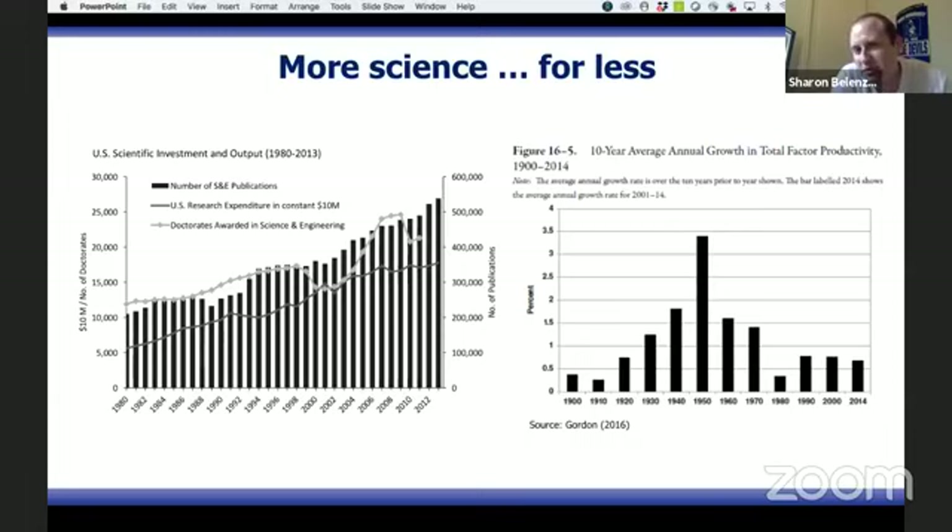This low economic growth has been documented in many different indicators, and there are many explanations for why we don't see a lot of growth in the US and in Europe. In this presentation, I'm going to focus on one perspective and rephrase this question a bit.